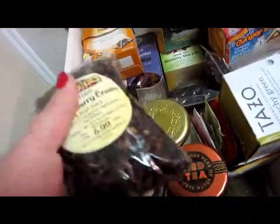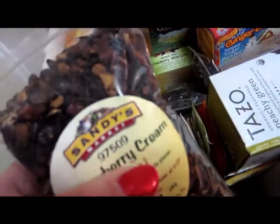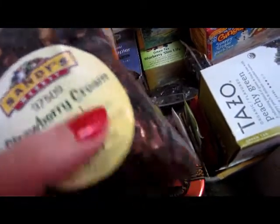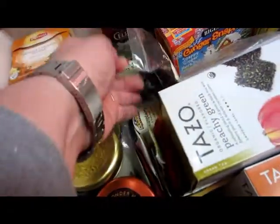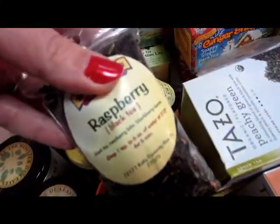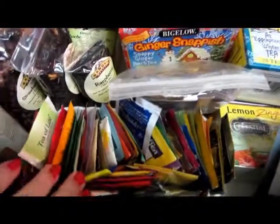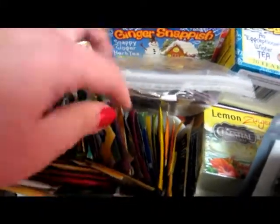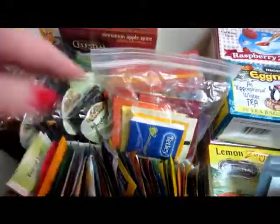Then I have some teas from Sandy's Market — it was an organic farmer's market. I got a bag of Strawberry Cream, one in Peach, and one in Raspberry. Then I have a bunch of loose tea bags that I've gotten in cards and swaps, and I also have a whole baggie here with a bunch of different ones to try.